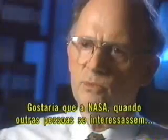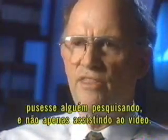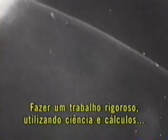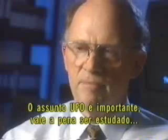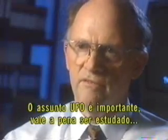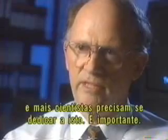I wish NASA, when interest is shown in something like this, would put people on it to investigate it thoroughly, not just to watch the video. Sit down and do a real rigorous job, show us the science and the calculations, and try to really explain what some of these things are. Where do we come from? Why are we here? These are burning questions. This is perhaps a small step in finding out a little bit more about how we fit into things. We need to make people aware that this UFO business is important, significant, and worthy of study, and we need to get more mainstream scientists involved in it.